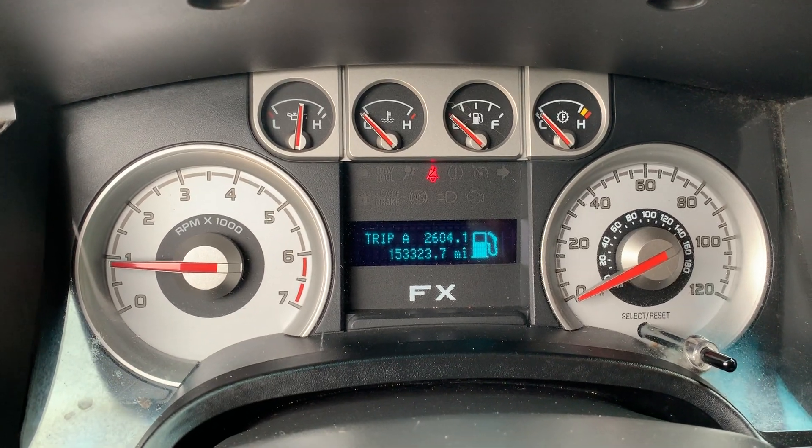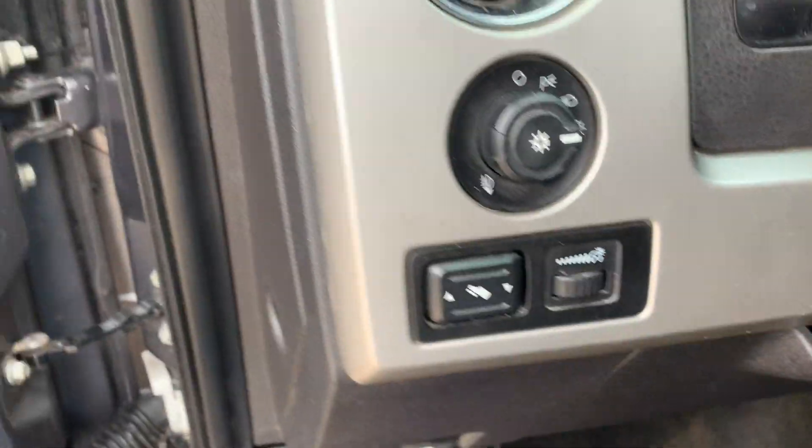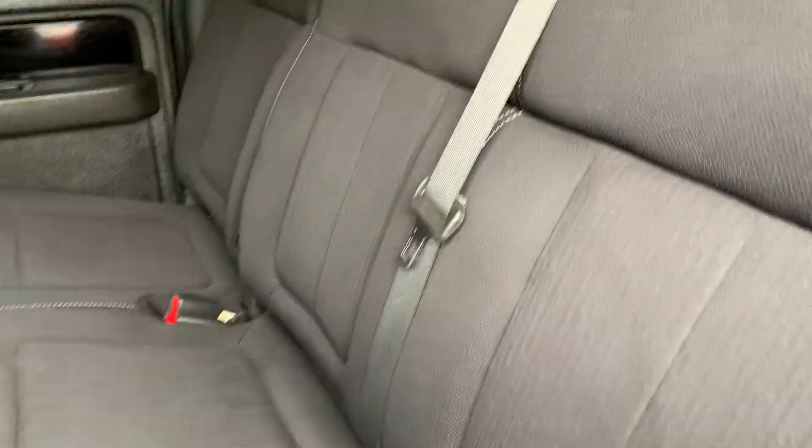It's got 153,000 miles on it. Over here you've got your power adjust pedals. In the back, you've still got this wood grain going on. Cloth seats in the back are in really good shape and they do fold up for extra room — you could probably put a single air mattress back there if you wanted to. There's a 12-volt charger in the back, three shoulder strap seatbelts, and five passenger capacity on this truck.